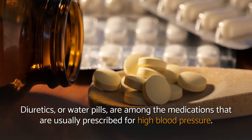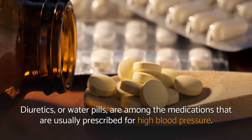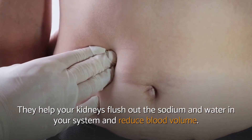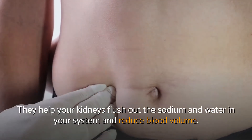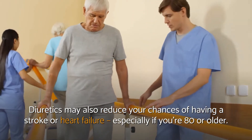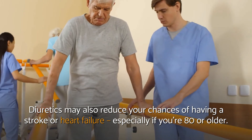Diuretics, or water pills, are among the medications that are usually prescribed for high blood pressure. They help your kidneys flush out the sodium and water in your system and reduce blood volume. Diuretics may also reduce your chances of having a stroke or heart failure, especially if you're 80 or older.